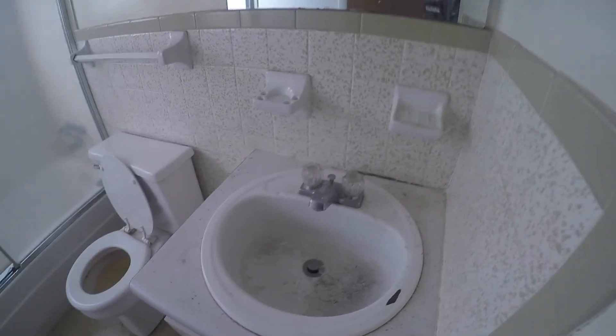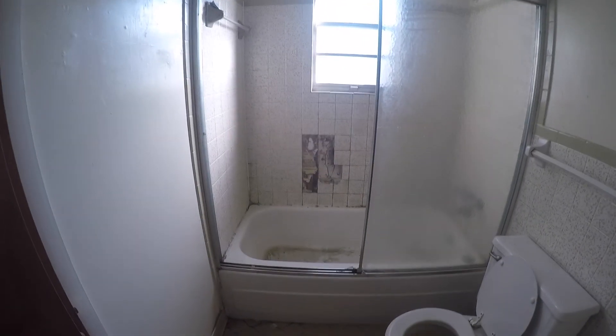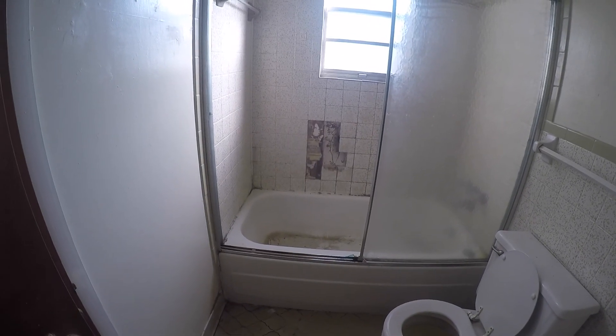Here we are in the bathroom. It's just really dirty. There are some tiles missing from the wall, going all the way back to the drywall.